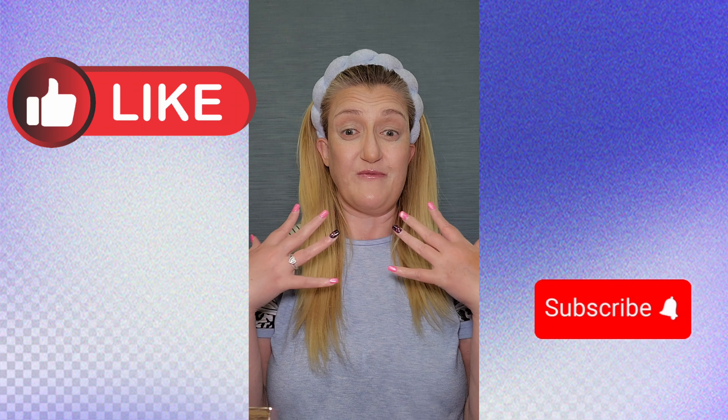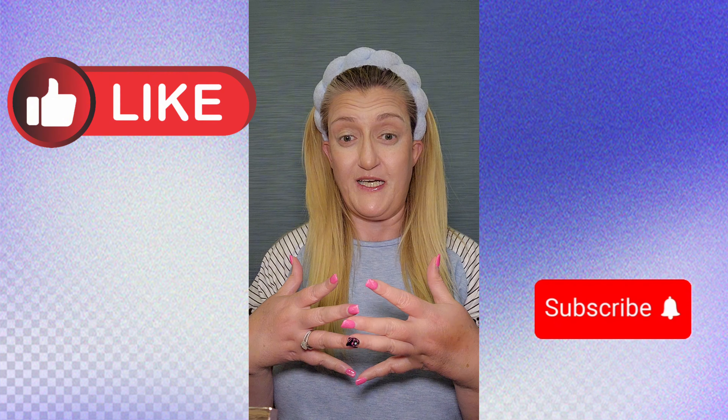Hi you guys, welcome back to my channel. I am here with another product review for you guys.